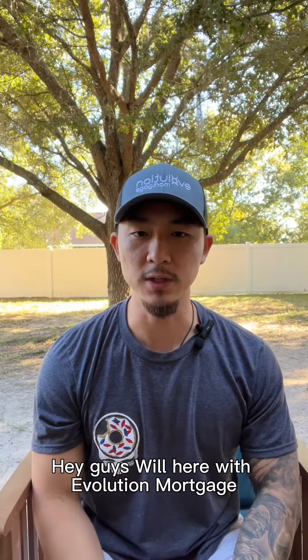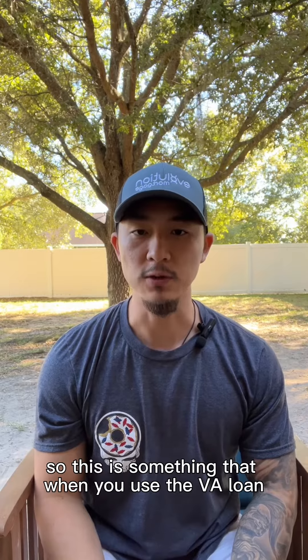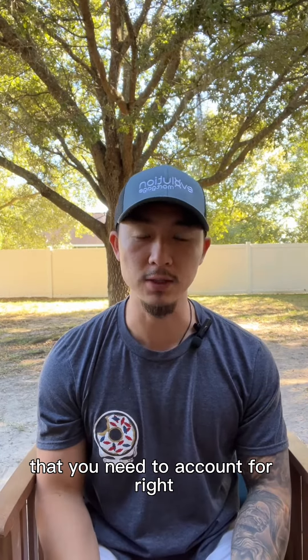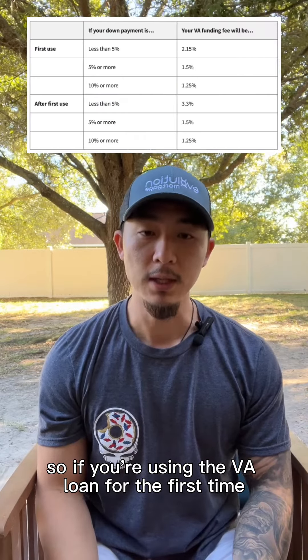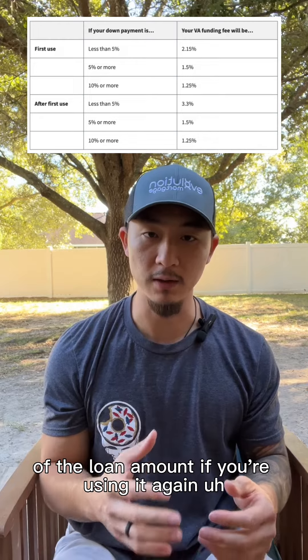Hey guys, Will here with Evolution Mortgage. Today I'm going to talk to you about the VA funding fee. This is something that when you use the VA loan, you need to account for. If you're using the VA loan for the first time, your VA funding fee is going to be 2.15% of the loan amount.